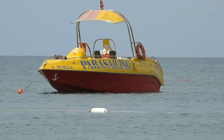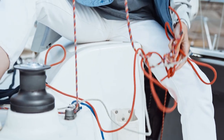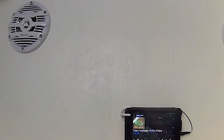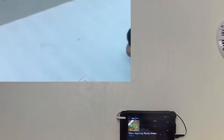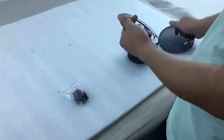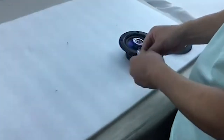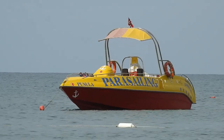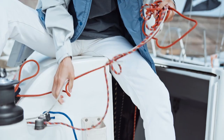Hey, sea lovers and audio enthusiasts! Welcome back to Fishing Expert Channel, your go-to spot for all things marine gear. Today, we're turning up the volume with a topic that's music to our ears — the best marine speakers. In this video, we're going to explore the top contenders in the marine speaker game. From weather resistance to booming sound quality, these speakers are designed to withstand the elements while delivering a sonic experience that'll make your time on the water unforgettable. Now, let the sound voyage begin.